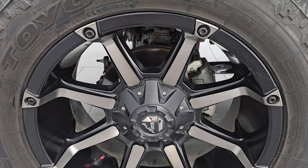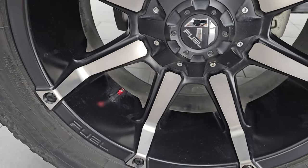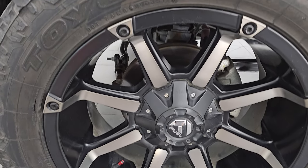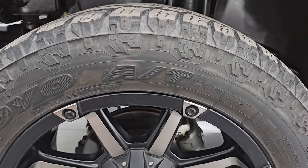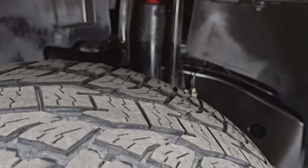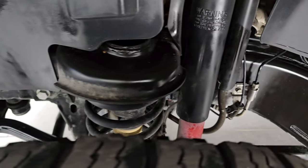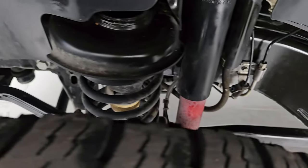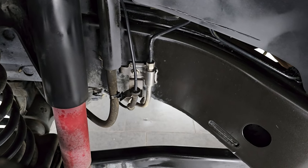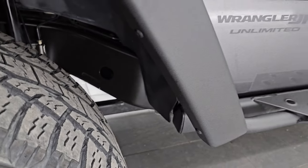It comes with the 20 inch painted and polished aluminum fuel wheels and they are in really nice condition. It has open country Toyo AT tires — these are 305/50R20s and they have just about half the tread left on them. The frame and underbody are very, very clean with very little to no corrosion, which is what you really want to see. You can even see the brake lines there — they look really good, corrosion free.